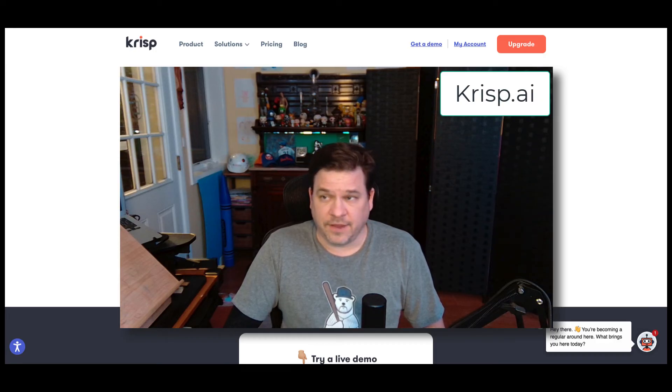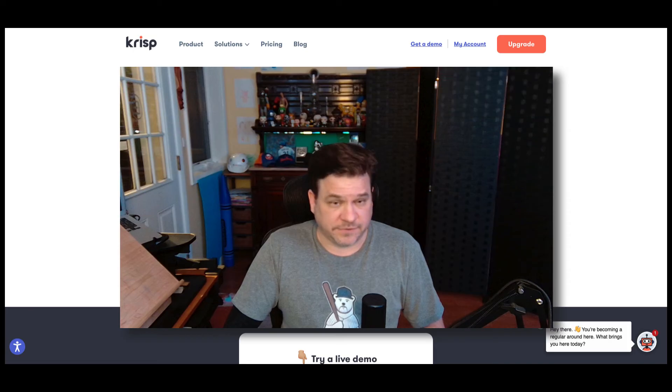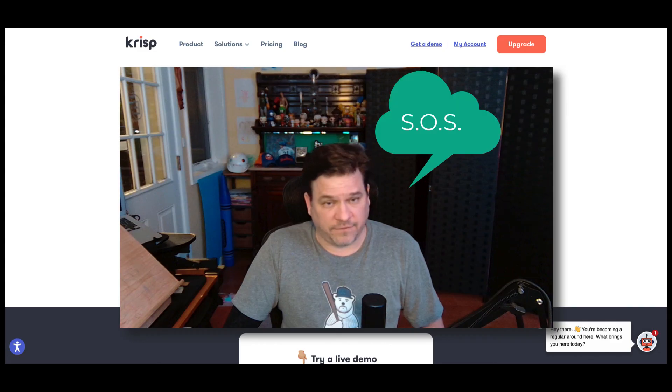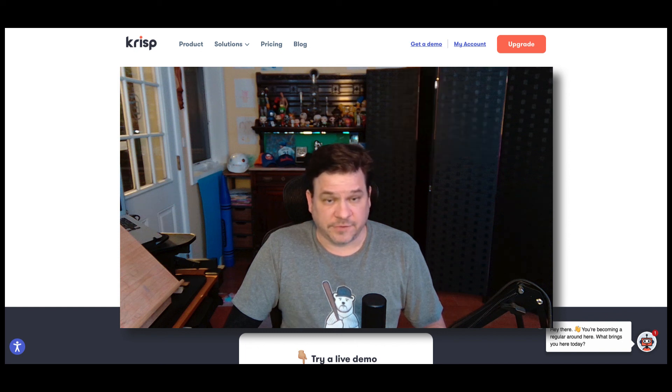Crisp is on. Now Crisp is off. Crisp on. All clear. Crisp off — and the girls yelling. Yeah, that's normal, happens here all the time.